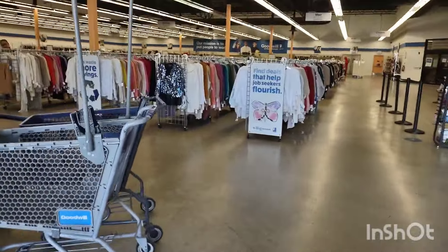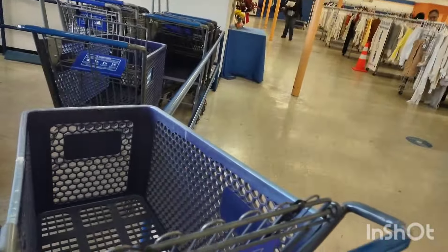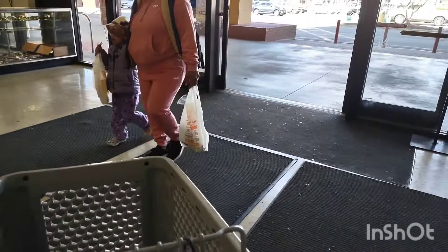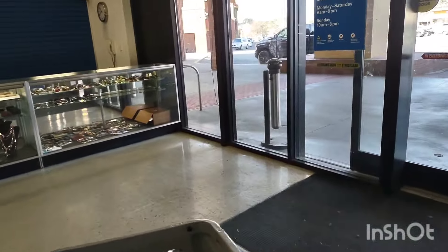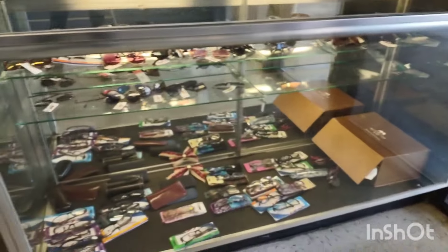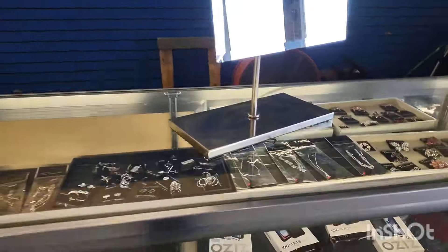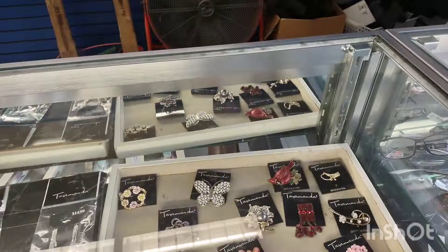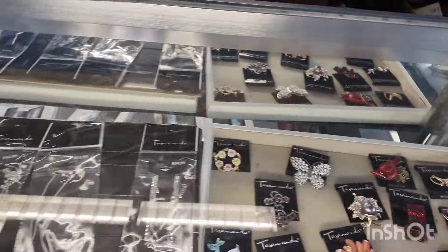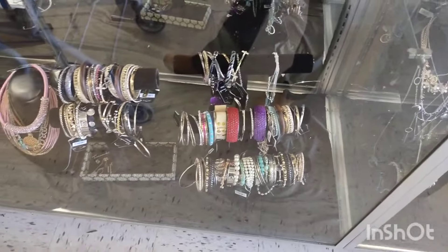As you can see, the store is basically empty — that's what you want, especially when you're filming. I went straight to the display jewelry case. Didn't purchase anything; they had some cute brooches but they were too modern. Nevertheless, it's good to look because sometimes you could be attracted to something modern or costume — you just never know.